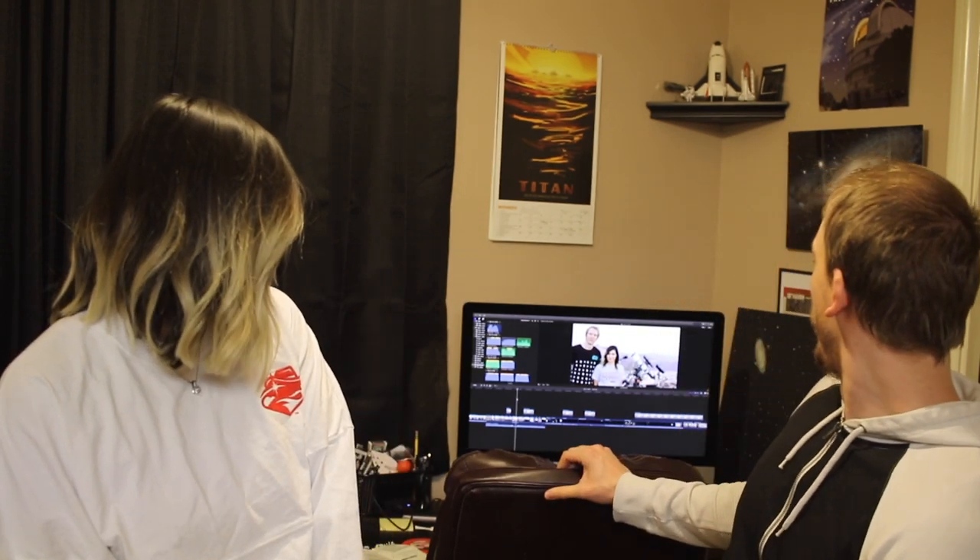Hey, what's up guys. So today was supposed to be episode 11 on our channel, but we just need a bit more time. We were just about done, but as you can see behind me, it's not quite ready. It's going to be a pretty good video, but I need a bit more time to finish it, so instead we're going to talk about something else today.